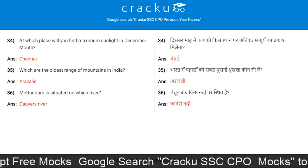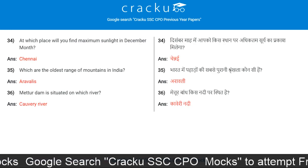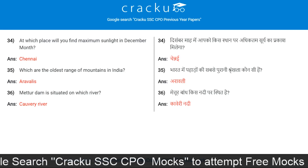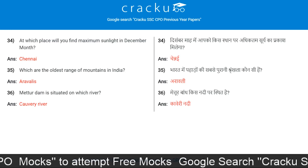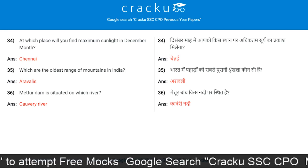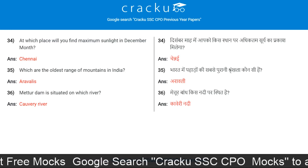At which place will you find maximum sunlight in December? Chennai. Which are the oldest range of mountains in India? Aravallis.